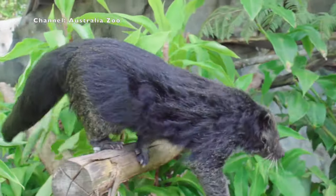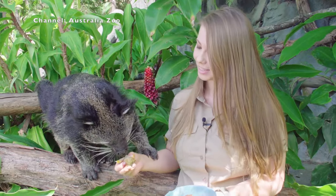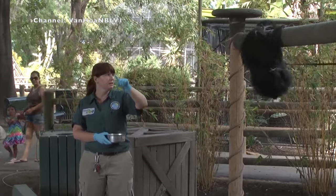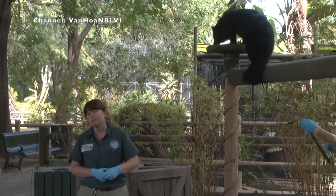The Binturong is immediately recognizable by its huge prehensile tail, which it can use for balance as it leaps through the trees. And if you can get close enough, they also have a distinct smell, like popcorn or corn nuts.